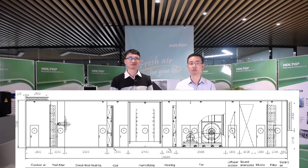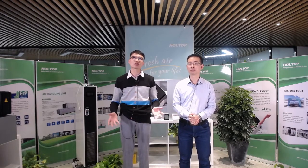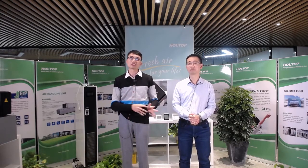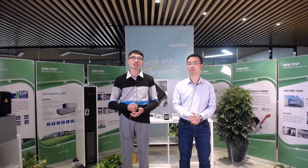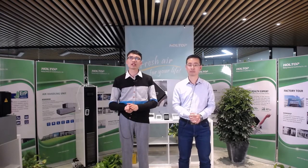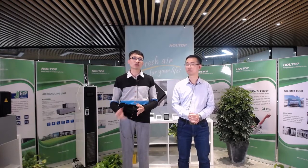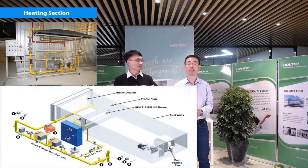This is a typical industrial air handling unit that we see in most of our projects — with sections arranged for heating, cooling, purification, humidifying, and ventilation. We are now going to introduce the main sections one by one. The first is the heating section. As we know, most industrial AHUs need to treat a large amount of airflow — normally at least 50,000 CMH — so in order to quickly heat up the air temperature in a very short period, the most efficient way is gas heating.